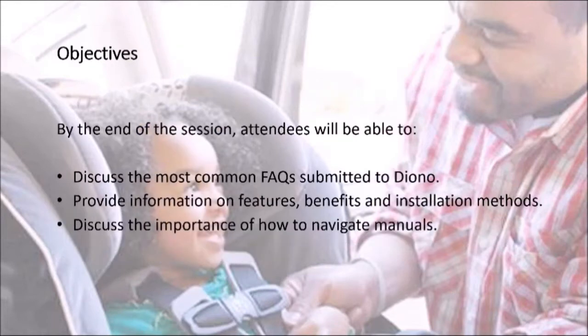Our objectives today are to discuss the most common frequently asked questions submitted to Diono, provide information on features, benefits, and installation, and also discuss the importance of how to navigate the manuals.